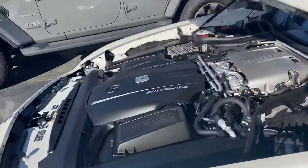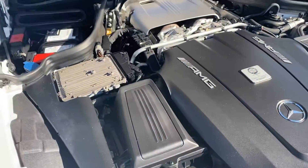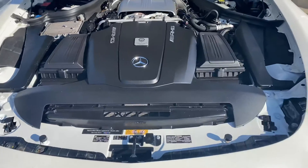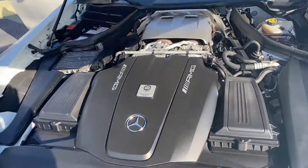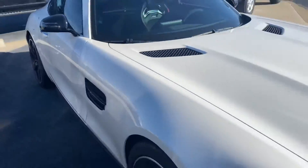Super clean on the interior all the way around. Going to go ahead and go to the motor — again super clean underneath, really really good looking. Let me close this door and give you a nice 360 of the outside.